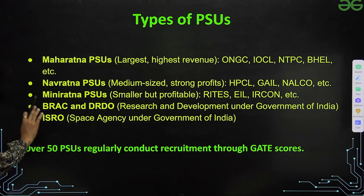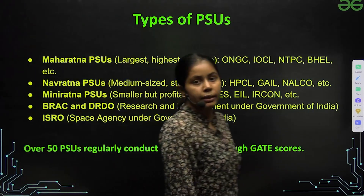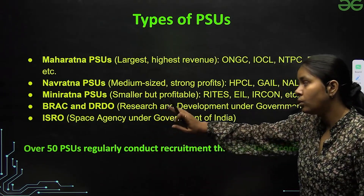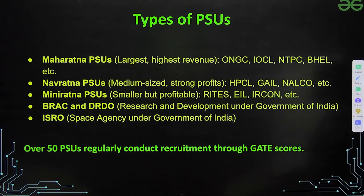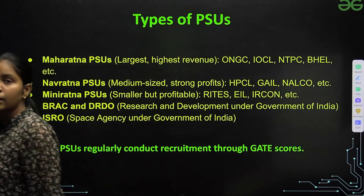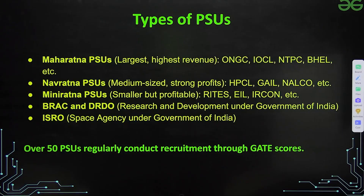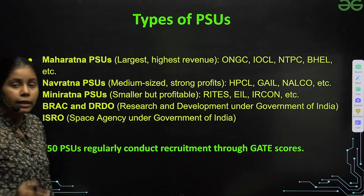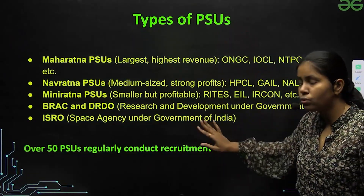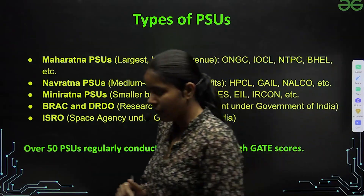Then we have BARC and DRDO, which are research and development organizations under the Government of India. And then there is ISRO, the Space Agency under the Government of India. So these are the five types of PSUs. Over 50 PSUs regularly conduct recruitment through GATE, so if you are preparing for GATE you should know about all of them.